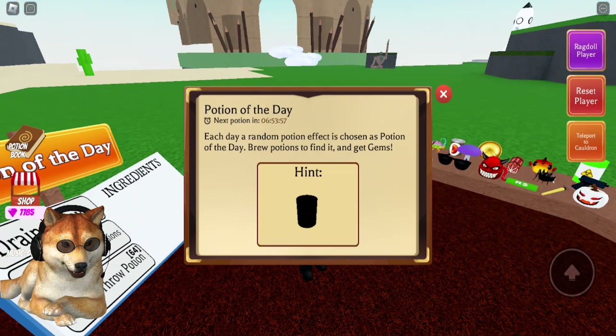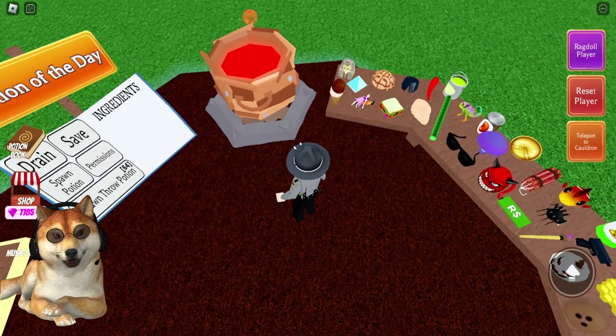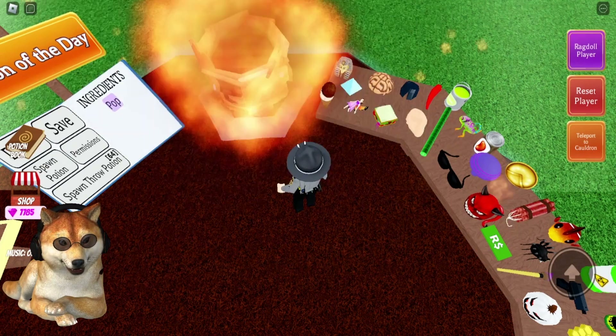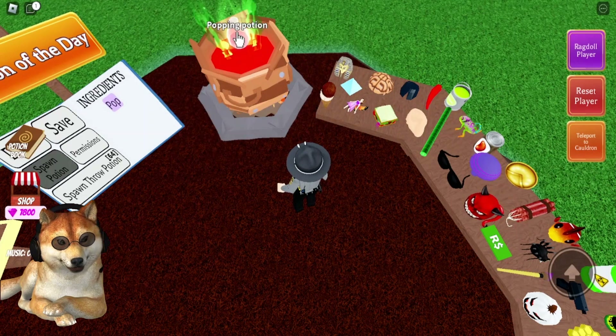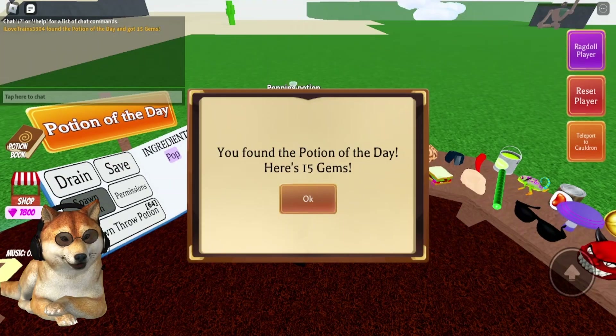So I'm just going to grab the can of beans, drop that in my cauldron, and then grab the dynamite. If you don't have the dynamite, you can watch my barrel video on how to get it. Then you just spawn the potion and you get 15 gems for finding the potion of the day.